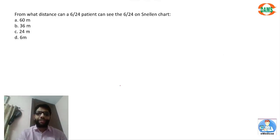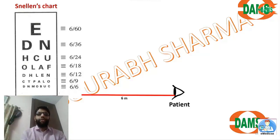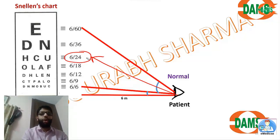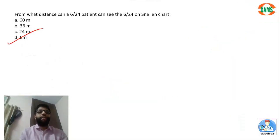For what distance can a 6/24 patient see the 6/24 letter? This is a simple question. In Snellen notation, 6 is the distance from which the patient sees, and 24 is the letter they can see — so the patient sees the 6/24 letter from 6 meters only. 6/6 means normal vision; 6/16 means the patient sees the 6/16 letter from 6 meters. A normal person can see the 6/24 letter from 24 meters, but here the patient sees it only from 6 meters. The answer is 6 meters.